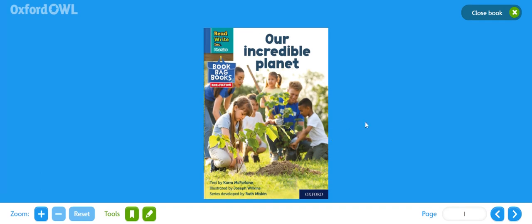Hello Redscope children, it's Mrs Briggs here and I'm bringing you another book. This one is called Our Incredible Planet, written by Cara McFarlane and illustrated by Joseph Wilkins.